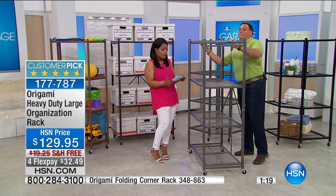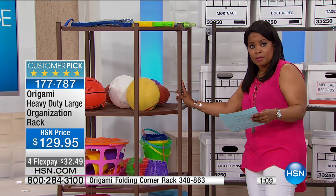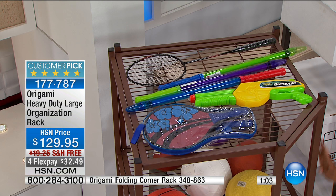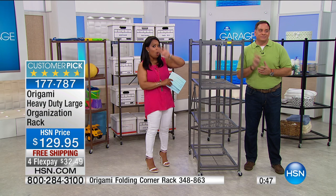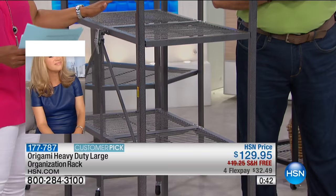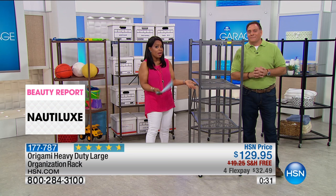The corner design is $50 off and it's the lowest price we've ever offered. Normally this sells for $199, but right now it's $149.95 — $50 off, lowest price, free shipping, and both choices are on four flexible payments. Our number one bestseller is the heavy-duty large rack, and out of every choice we've ever offered, this has been the top seller. I personally own three Origami organizational racks in my home — one in my kitchen that I just got last week, one in my laundry room, and a third one as well.